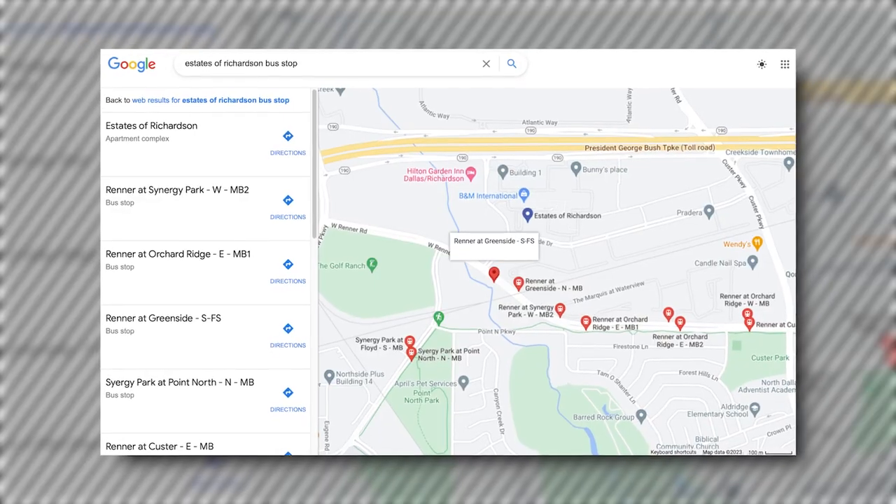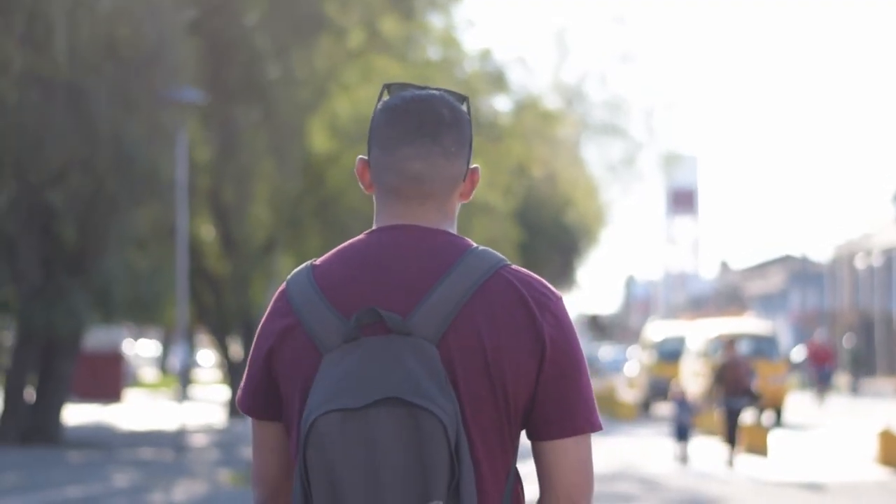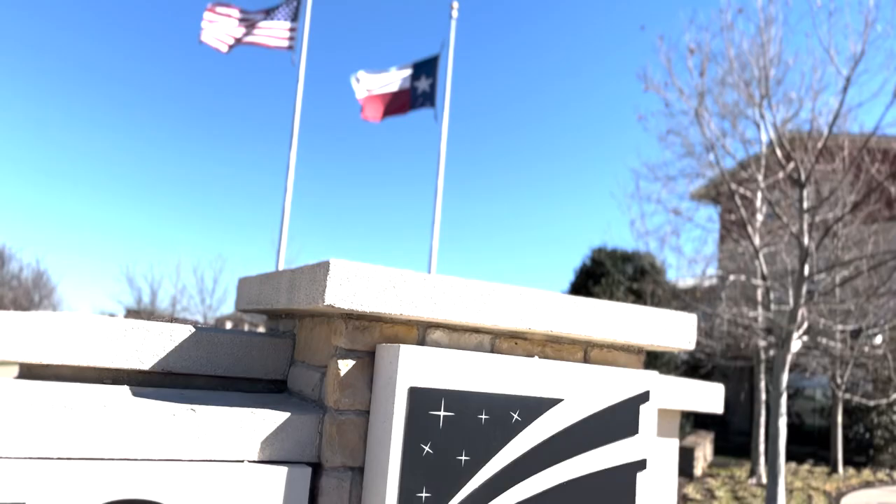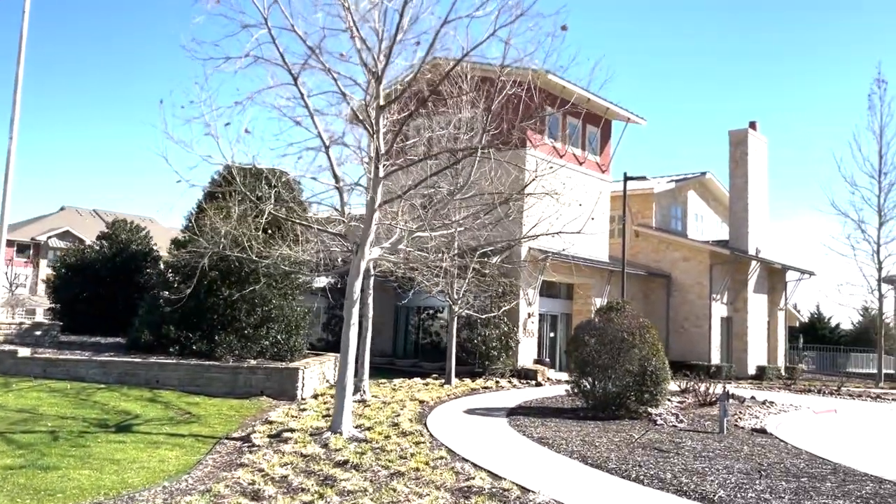At EOR, tell us about the location, safety, and transportation connectivity. The bus connectivity here is all right. There's one bus stop, and depending on where you stay in the complex it can be a bit of a walk. For the building furthest from the bus stop it's a 10-minute walk on a pretty straightforward route. Safety-wise, it's a pretty safe community — there are a lot of families and students living here.